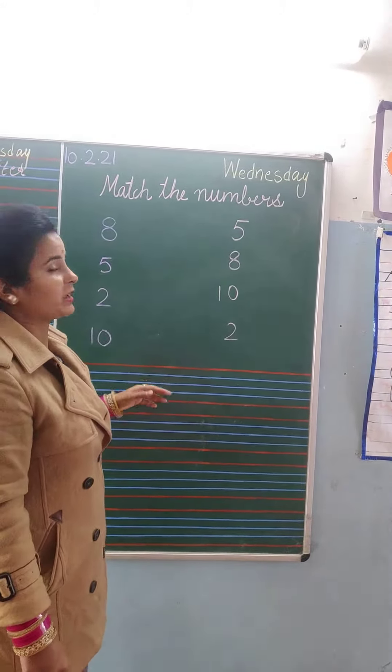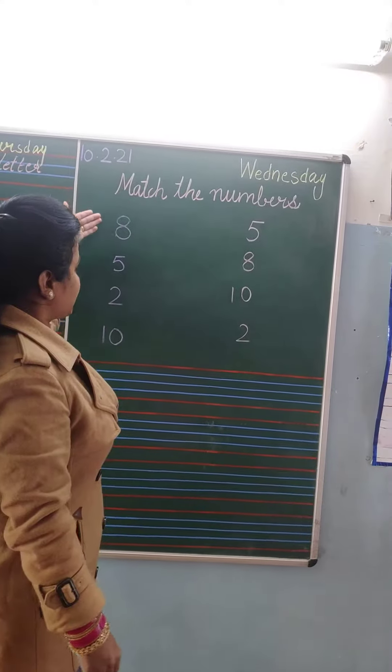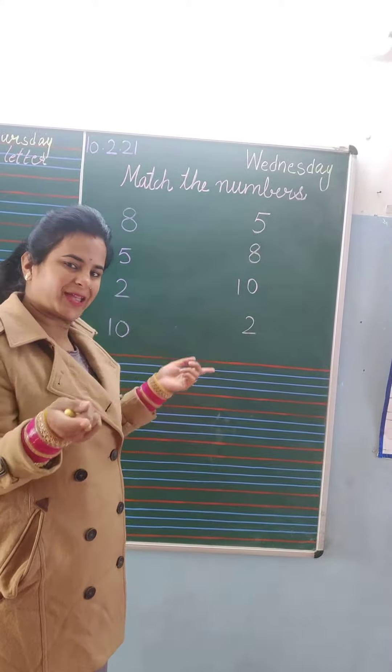So, today, what are we going to do? We are going to match the numbers. We will see the numbers here and then match the same number with friends.